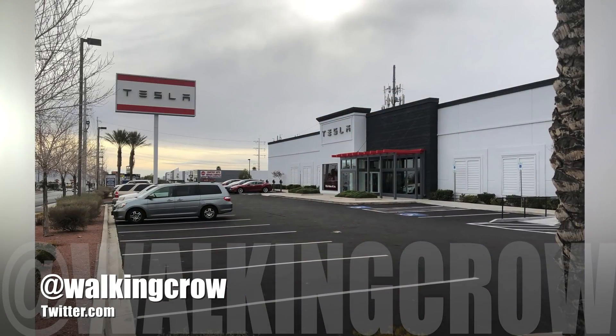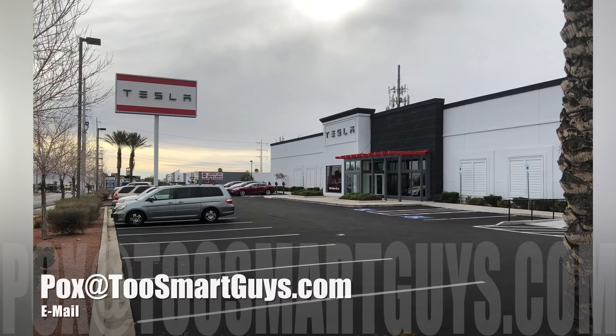I've mentioned this before and can't wait to see them. If you guys have any pictures of these Model X's or the electrified vans, I'd love to see them. I'm at walkingcrow on Twitter or you can email me at pox at twosmartguys.com.